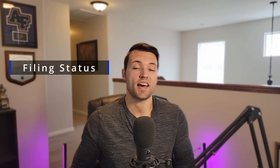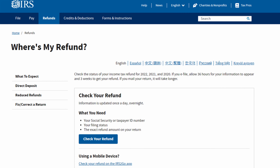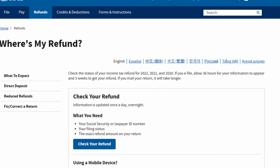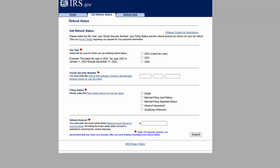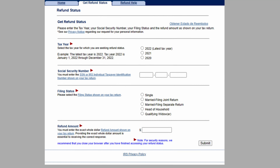You're really only going to need three different things to find out what's happening with your refund. The first is going to be your social security number. The second is going to be your filing status. And then the third is going to be the exact refund amount that was given to you when you placed your return. Once you have this information, you're going to click the 'Check Your Refund' button, and that'll bring up a new web page where you can plug in this information and it will tell you exactly where it is in the whole process.